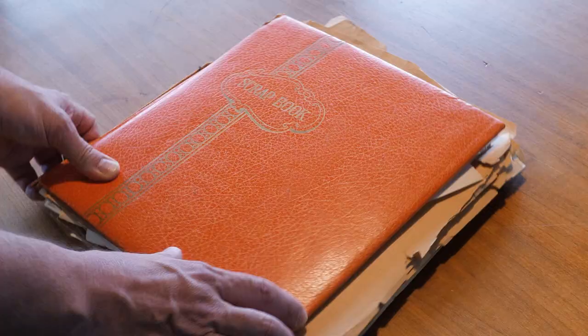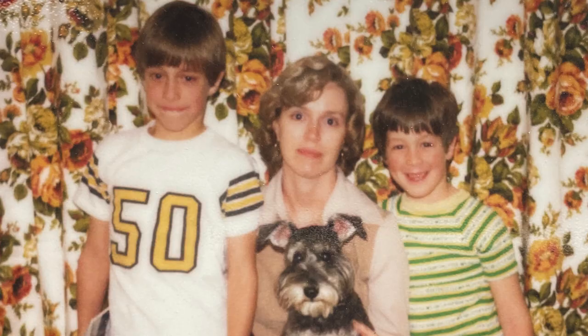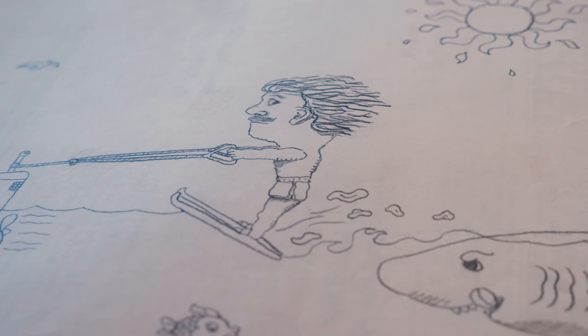All I remember as far as my earliest memories is drawing. I always had a pencil. My mother was extremely supportive, and she's the one that kept the scrapbook. It's like a time machine. This could actually be in MoMA now.